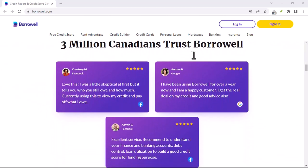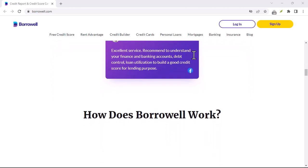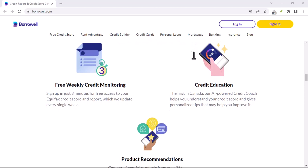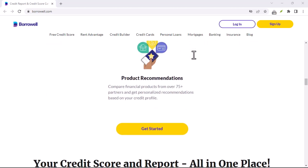Your credit score is a three-digit number that reflects your creditworthiness. It's like a financial report card that lenders use to assess how likely you are to repay borrowed money. So naturally, you'd want to keep an eye on it, right?